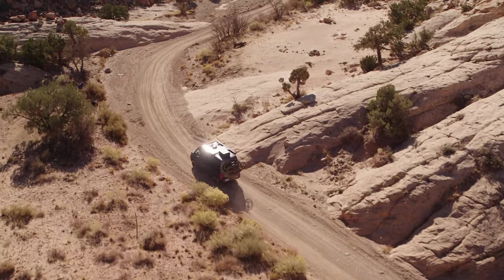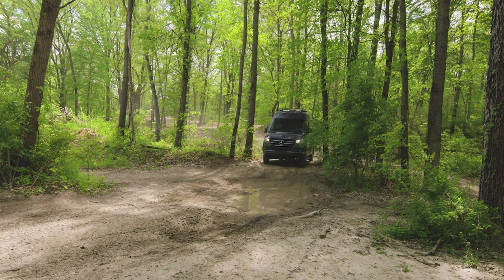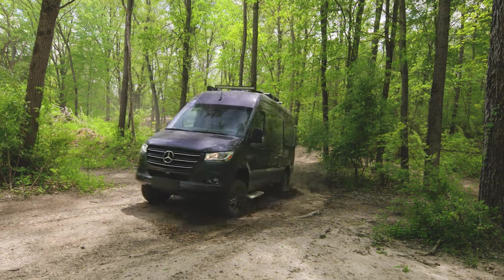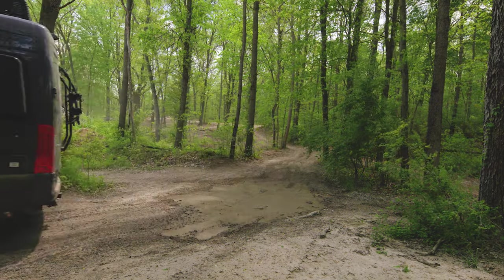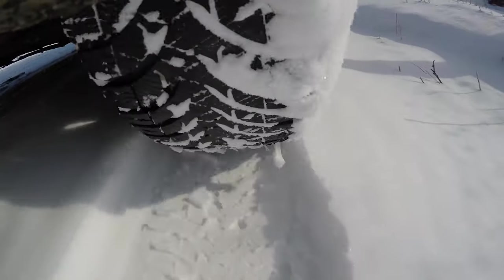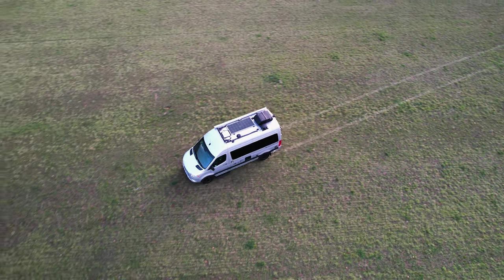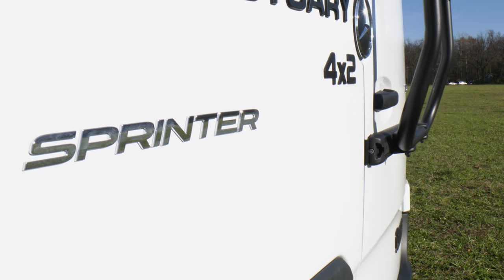Where would you like your campervan to take you? If you find yourself driving through extreme conditions to get to your campsite and need the extra ground clearance, then the Sprinter 4x4 may be the way to go. But if highways, back roads, dusty trails, light snow and light off-roading are where you and your campervan spend most of your time, then the Sprinter 4x2 may be the perfect drivetrain for you.